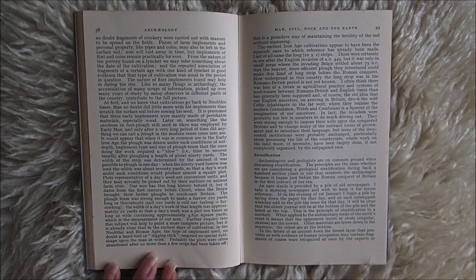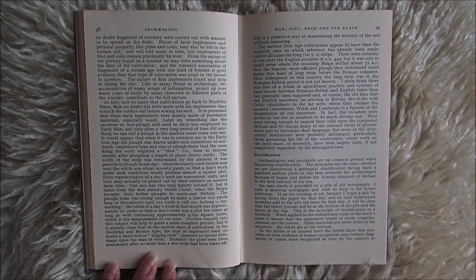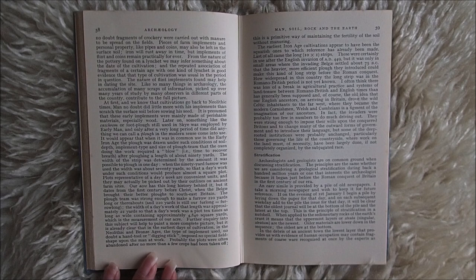Further enquiry into this subject will help to paint a more complete picture, but it is already clear that in the earliest days of cultivation, in the Neolithic and Bronze Ages, the type of implement used — no doubt a hand tool or digging stick — imposed no special field shape upon the man at work. Probably the plots were often abandoned after no more than a few crops had been taken off. This is a primitive way of maintaining the fertility of the soil without manuring. The earliest Iron Age cultivations appear to have been the squarish ones, to which reference has already been made.